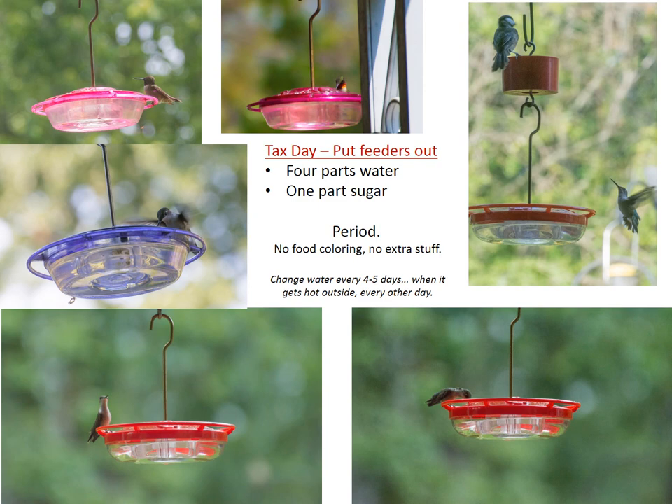On tax day is normally when we tell you to put your feeders out — that's easy to remember. The recipe is four parts water, one part sugar. So for every cup of water, you do a quarter cup of sugar. You don't need to add red dye. There's a lot of stuff still on the market that has red dye in it — they don't need it. Nectar is basically just sugar and water in nature, so that's all you need.